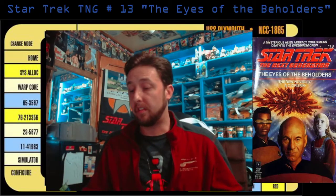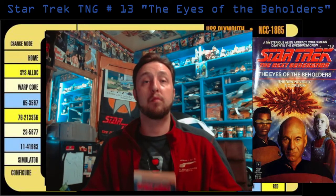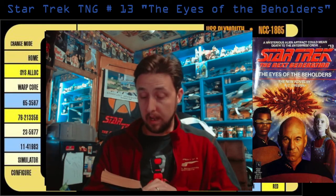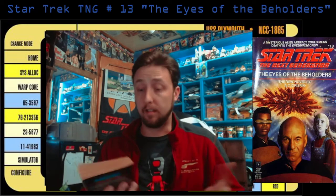Hi everyone, Josh with Talk About Trek here, and we're back today with another Star Trek book talk because we have finished The Eyes of the Beholders. This is a novel by A.C. Crispin, and before I get into it, let's just kind of read the front and we'll read the back here.